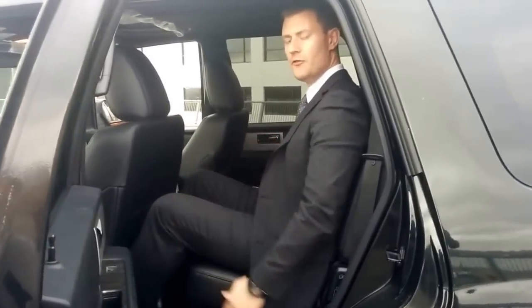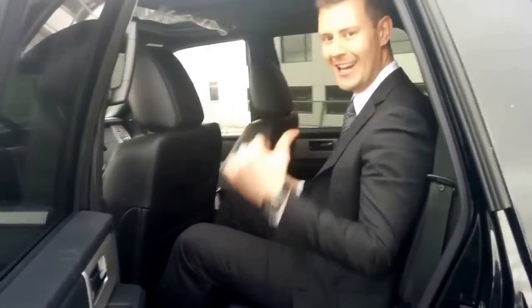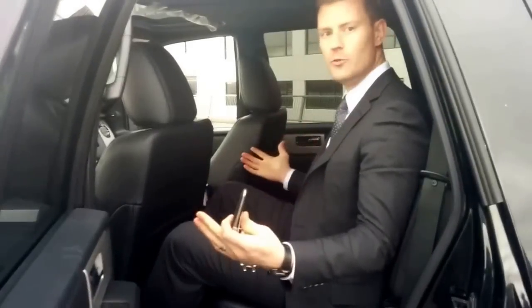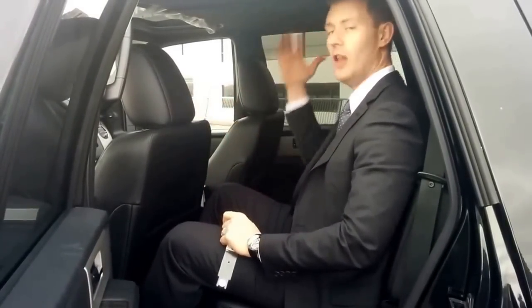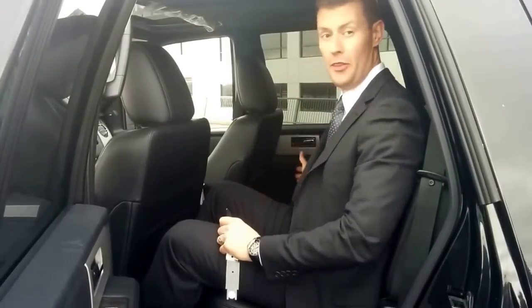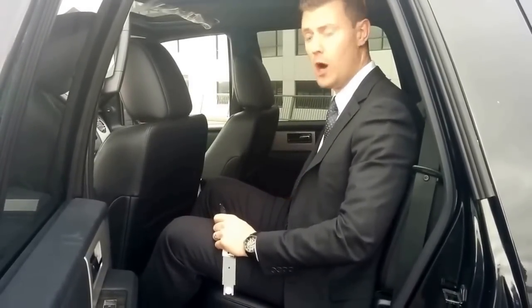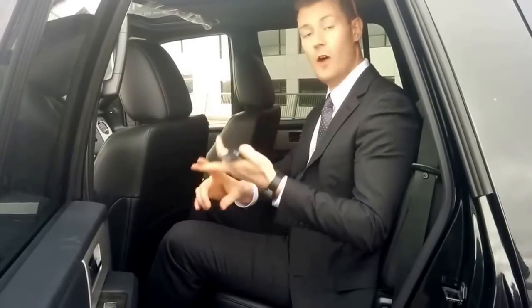Jumping inside, this second row does not move front or back, but you do get a nice reclining second row seat. I've got lots of room in here — I don't need to move the seat back. This driver seat is pushed back all the way and I've got lots of headroom and legroom. Very, very comfortable. You could put three full-size adults back here, no problem. Down here on the floor I've got climate control, and you've also got heated seats in the second row, which is a nice touch.